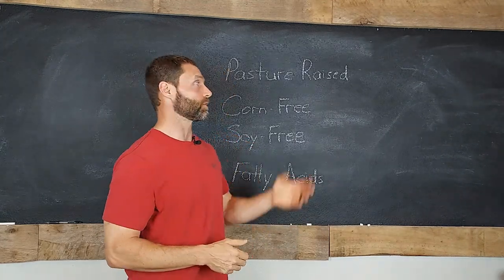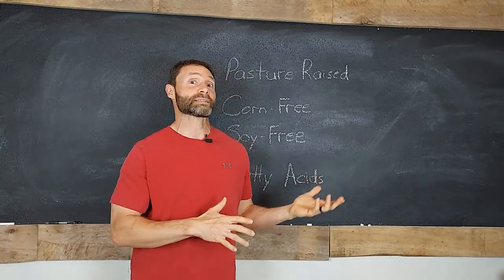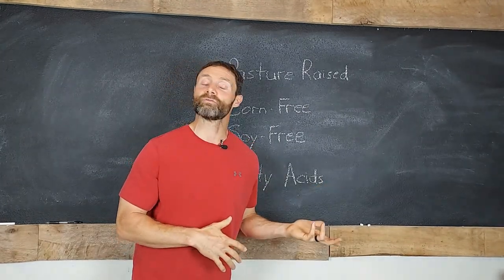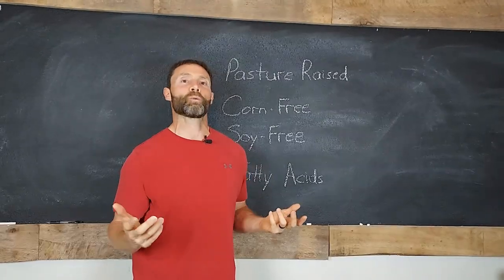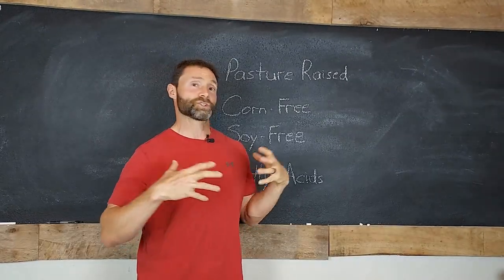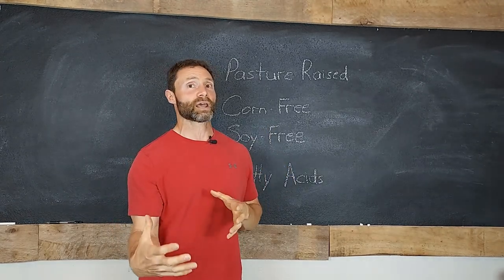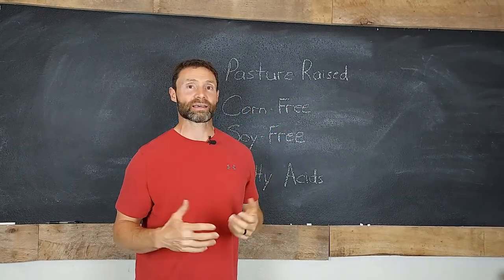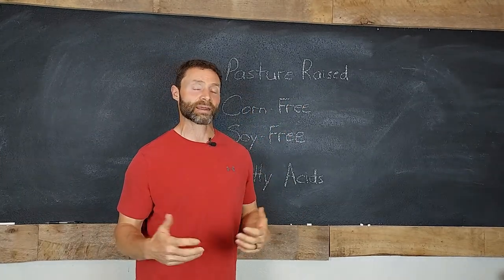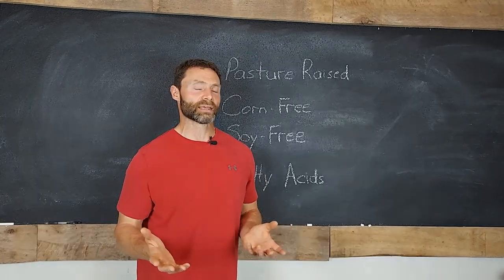Let's talk about the concept of pasture-raised and contrast that against the alternative, which is fairly straightforward. It's the conventional model where there are chicken houses and animals are confined to that chicken house. They're not going to be out on pasture, they're not going to have access to green grass, to sunlight, to bugs that are on the ground. None of that is going to take place.